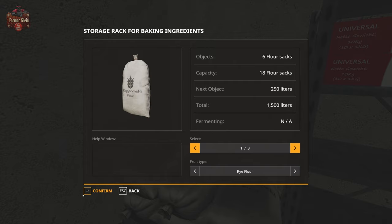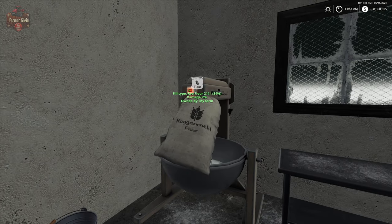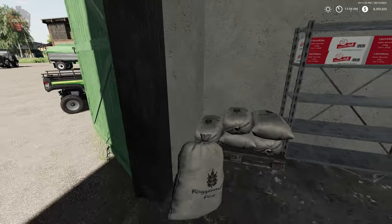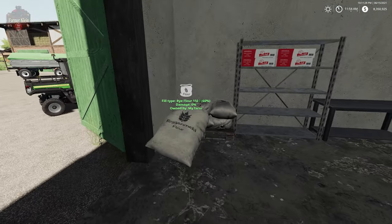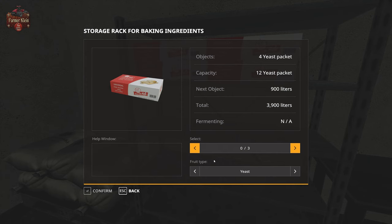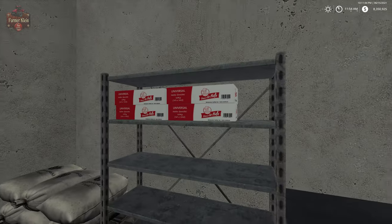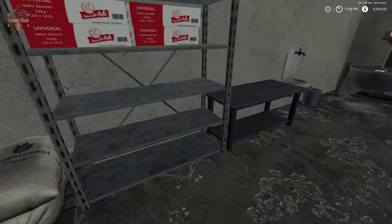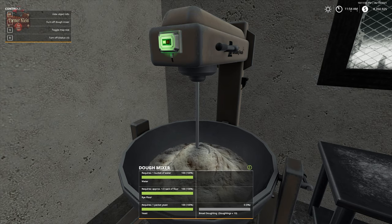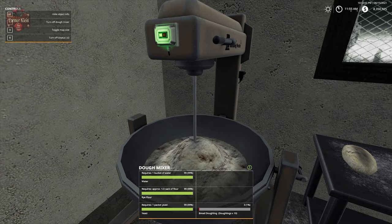Let's go ahead and get out our rye flour — one bag, 250 liters — and we're going to use 100 liters of our flour. I like how the bag shrinks up, that's so cool. We'll put that back in storage. The way these storage units work is they are last in, first out. So if we eject our yeast we're going to get the one with 900 liters in it, so we can use up one box or one bag at a time. We'll come over here and turn our mixer on with the I key. It's going to start mixing up dough and we're going to get 10 little loaves of dough, which will appear over here on this table.